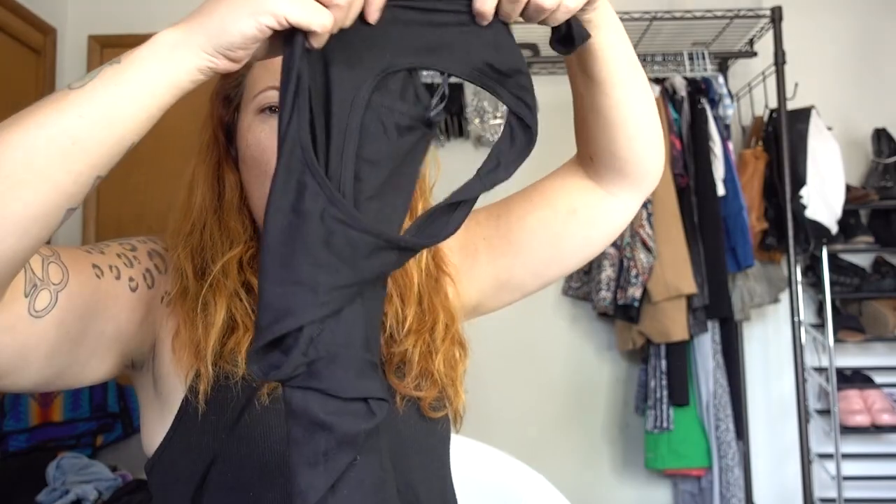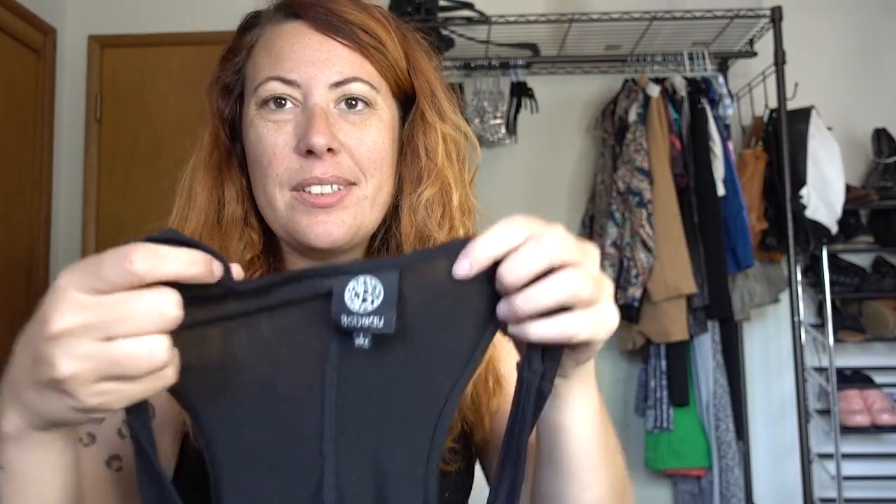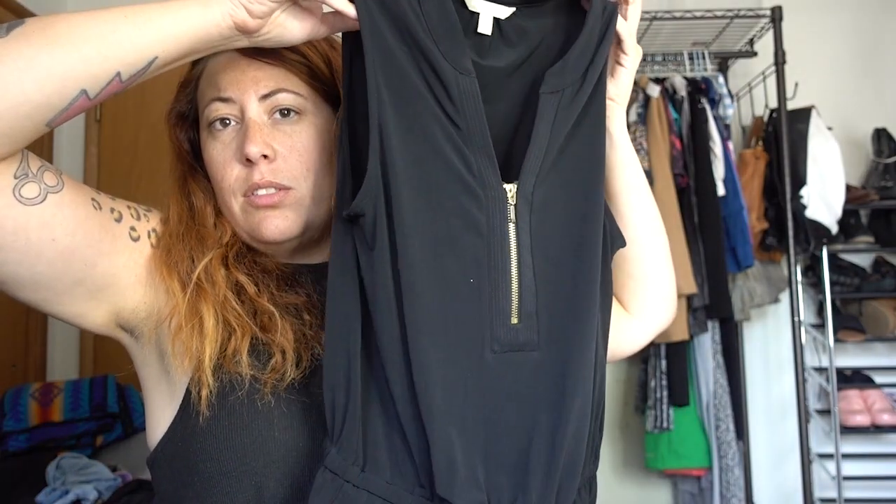This is a maxi dress by BOBI — I always say this wrong — just a high-low maxi tank dress from Nordstrom's. This is a Banana Republic dress, just a black sleeveless dress. And oh, this is really cute — this is Lush, which is sold at Nordstrom Rack. It's a really pretty dress with a tie in between — which I just think is so cute.